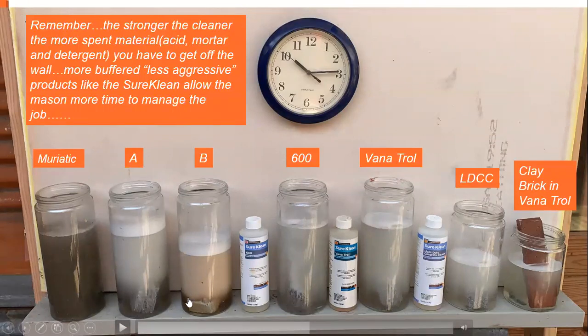Competitor B is also starting to build a head. As we go on with this video, you're going to see these two really go. 600 and Vanatrol are pretty much just chugging right along. These products are really buffered, so you're not seeing a big change in the amount of bubbles in the bottle.